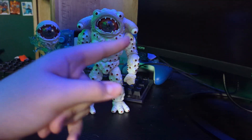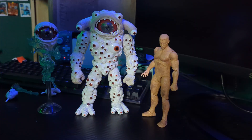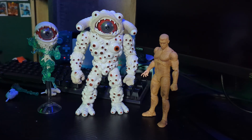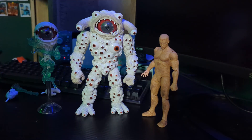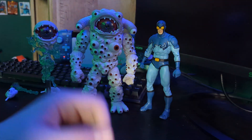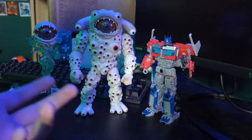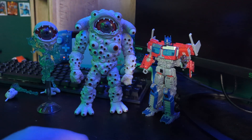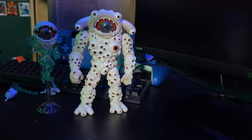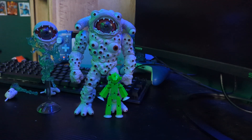And now size comparisons. Here's the Lightning Collection Eye Guy next to the Marvel Legends Sandman — which confirms this guy is about 7 inches, so that's cool. Here he is next to the DC Multiverse Blue Beetle — he's just a little bit bigger, but not by too much. And here he is next to the Rise of the Beast Optimus Prime by Hasbro.